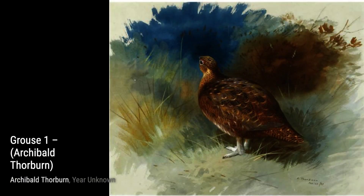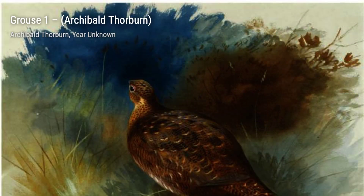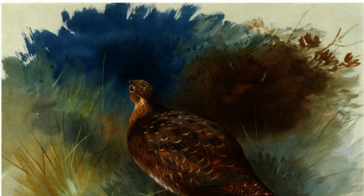Moving on to Grouse 1, Thorburn's expertise in capturing the essence of wildlife shines through. The painting showcases the majestic presence of the grouse, set against a breathtaking backdrop.